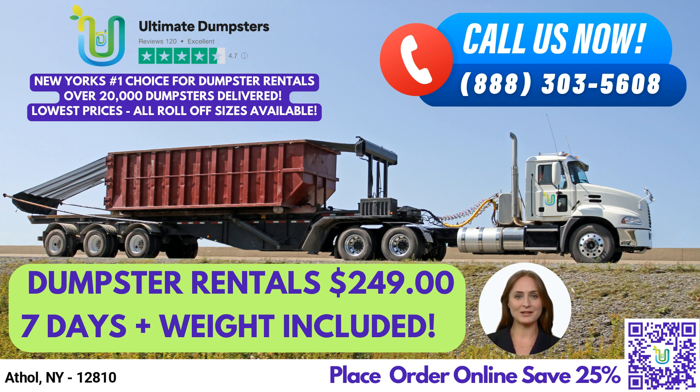Our nationwide coverage allows us to deliver to over 50,000 cities across 50 states and 3 countries, ensuring that we can provide our customers with the best and cheapest local providers. Our 4.5-star rated reputation is a testament to the quality of our services.